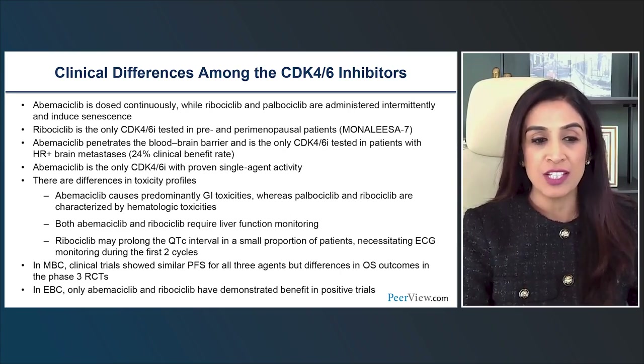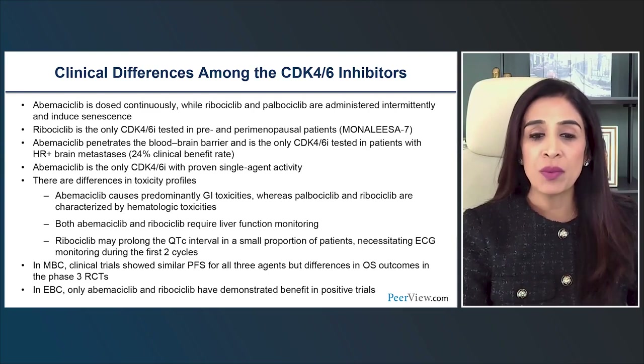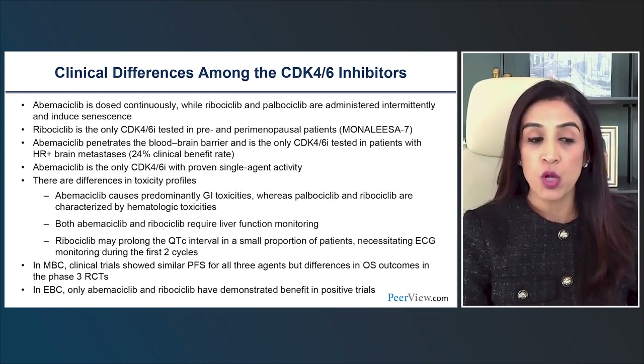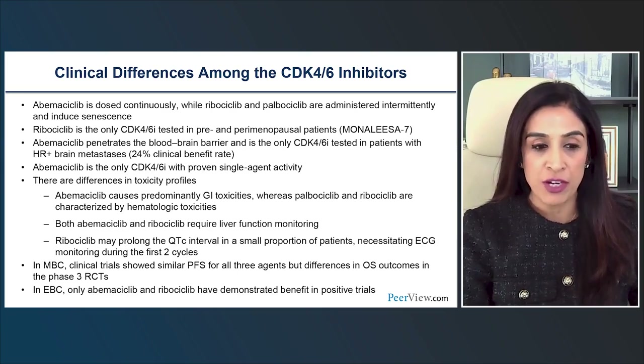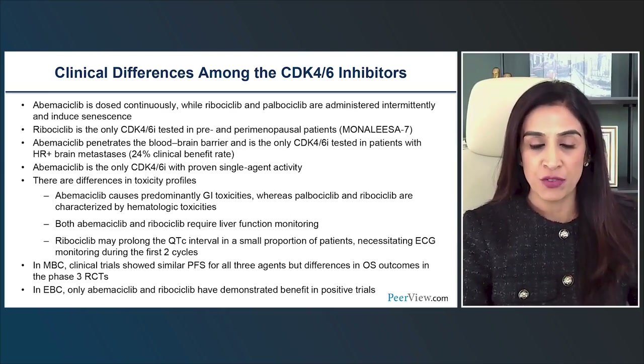Because of differences in cyclin kinase inhibition between the three agents, we see differences in toxicity profiles. Palbociclib and ribociclib are associated more with hematologic toxicity, while abemaciclib is predominantly associated with gastrointestinal toxicity and less hematologic toxicity. Both abemaciclib and ribociclib can have liver toxicities, requiring liver function monitoring. Ribociclib can prolong the QTc interval, requiring EKG monitoring in the first two cycles.